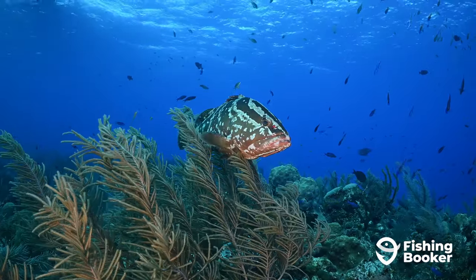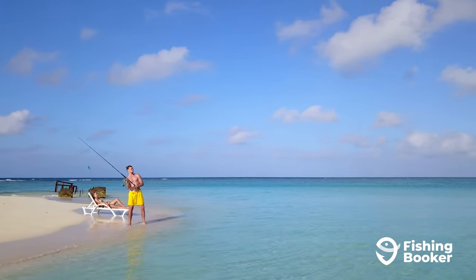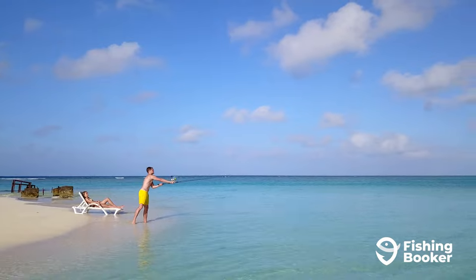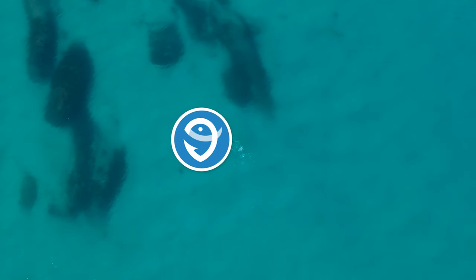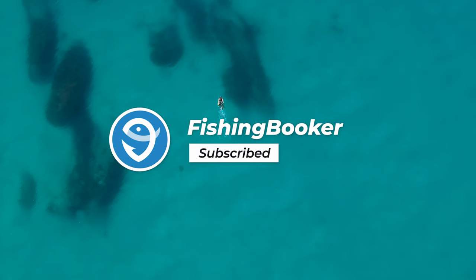From top fish species, spots to visit, and ways to fish in this slice of paradise, we're covering it all. But first, make sure to like and subscribe to our channel for more videos about the hottest fishing spots around the globe.